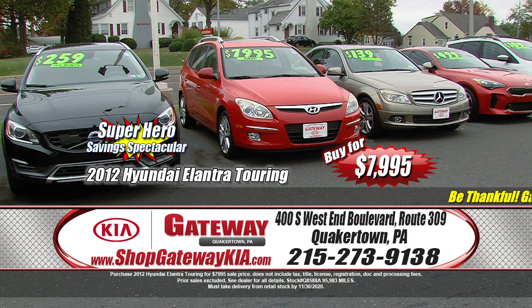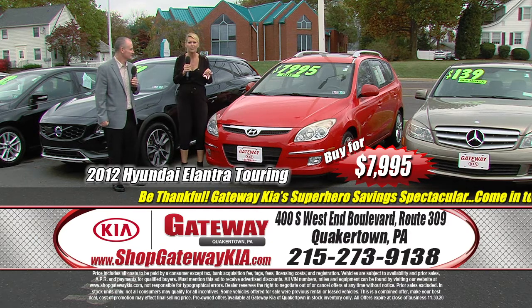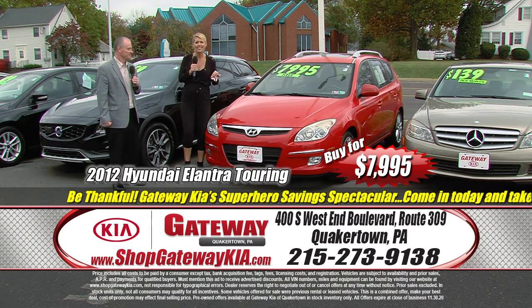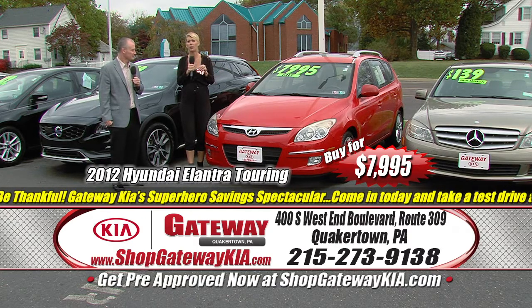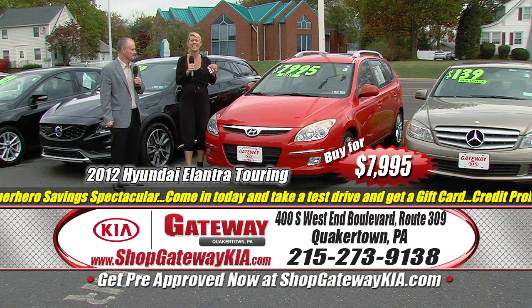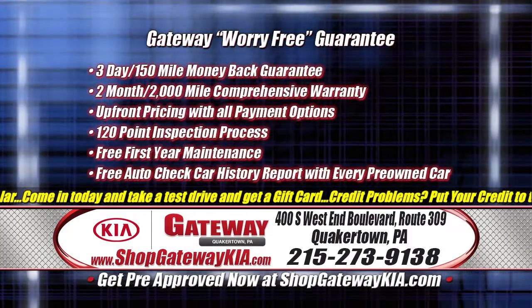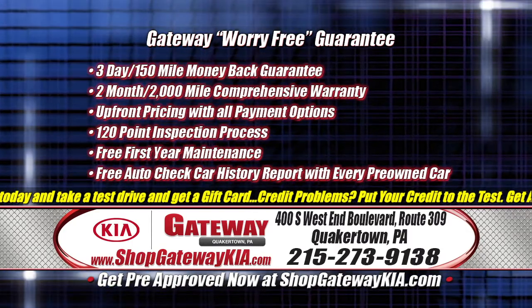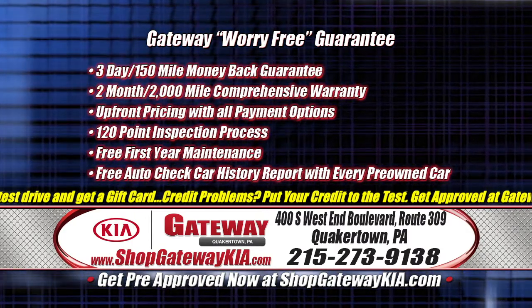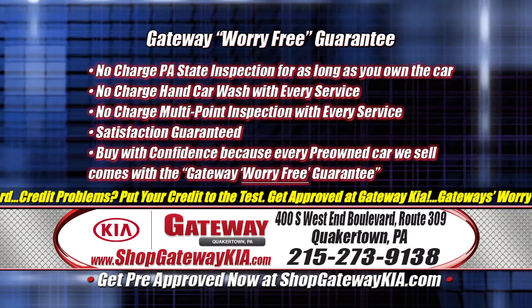Get on down here during this sale and you're going to be thankful you didn't miss out on incredible deals like this manager special: less than $8,000 for this 2012 Hyundai Elantra touring edition. Low mileage, fully loaded leather interior, heated seats, alloy wheels, clean history report — get on ShopGatewayKia.com and check it out for yourself. Power seats, runs great — less than $8,000. Buy with confidence: it's Gateway's worry-free guarantee. In three days, if you're not happy, we're not happy. Bring it back, no questions asked.